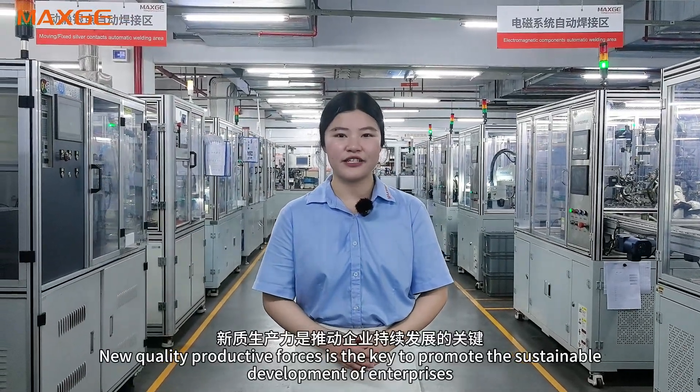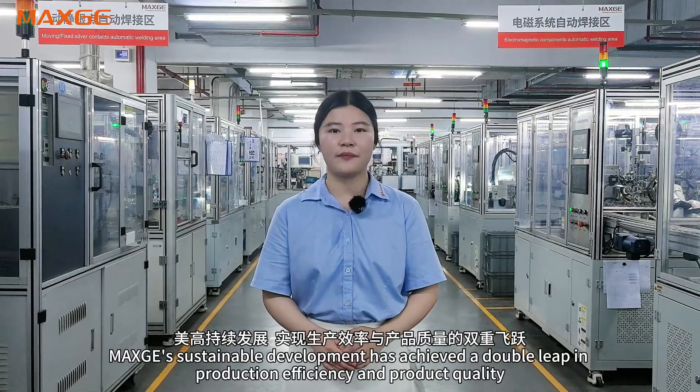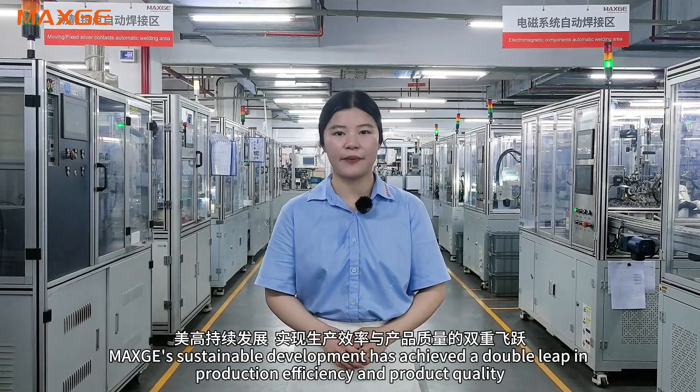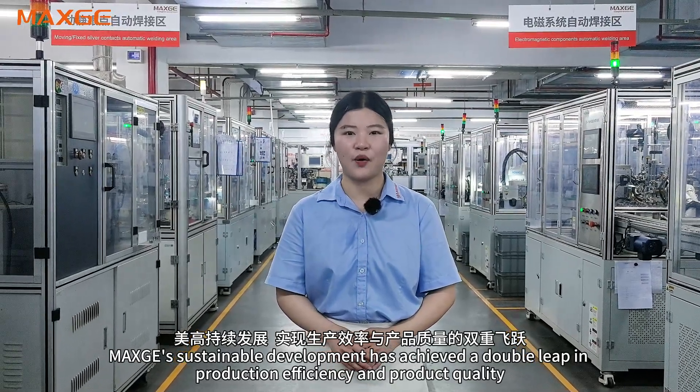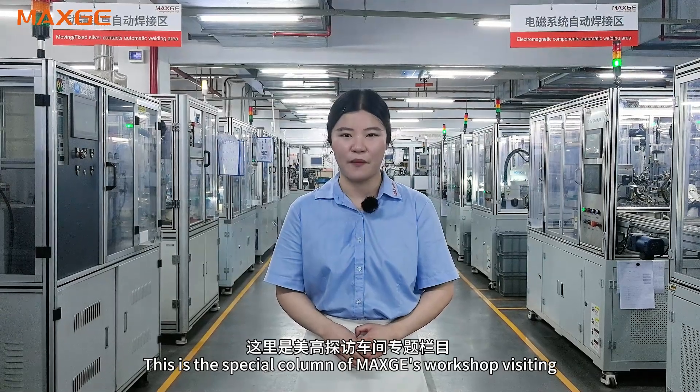The new quality force is our key to promoting the sustainable development of the enterprise. MaxG's sustainable development has achieved a double lift in production efficiency and product quality. Pursue perfection, ascend to greater heights. This has been a special visit to MaxG's workshop. See you next time.